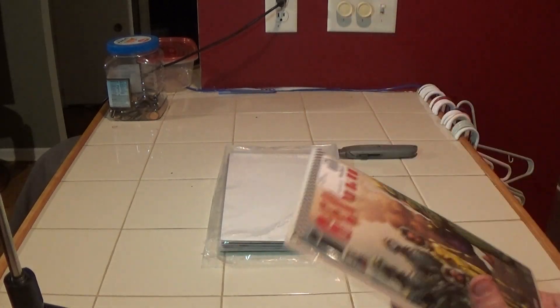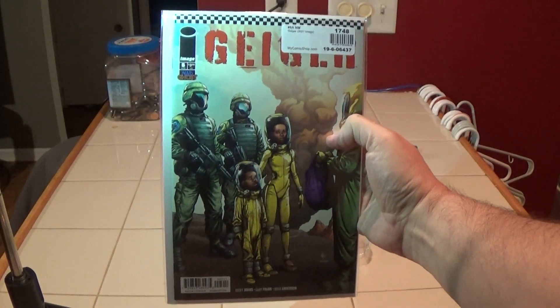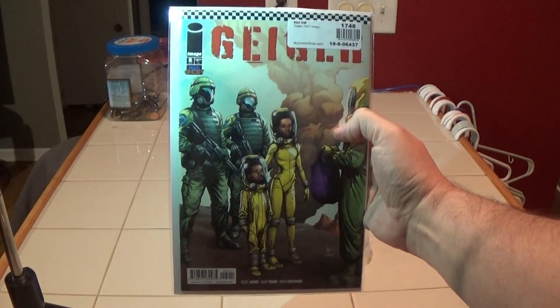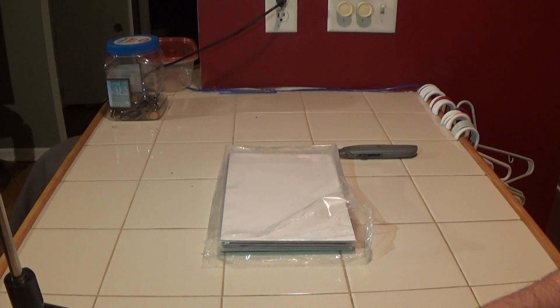Here we have Geiger number five — and that's my second copy of this now, because my shop picked me up a copy when I mentioned that I needed it. So I've got two of those, and now I've got the whole Geiger run.